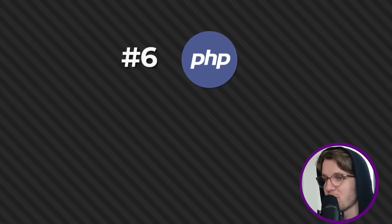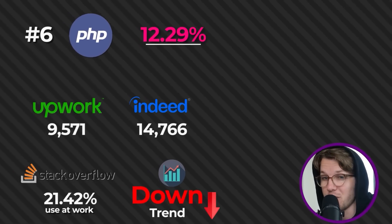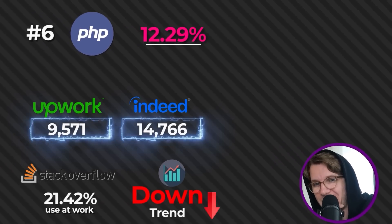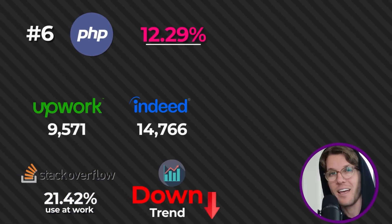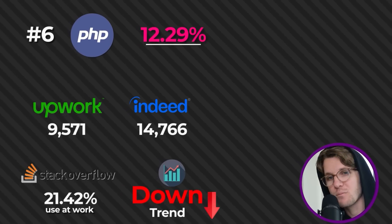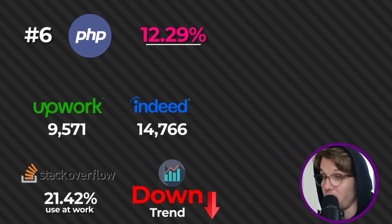At number six we have PHP at 12.29%. People have said PHP is a dying language for years, and to be honest it is really trending that way — there aren't that many jobs on Indeed for it. But if you look at how many people use it at work, it's still above 20%, and the really surprising part is it's actually number two in terms of the number of freelancing jobs on Upwork, so many people still need PHP freelancers.